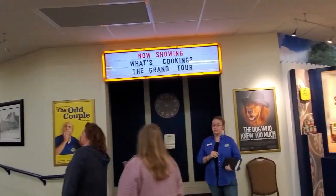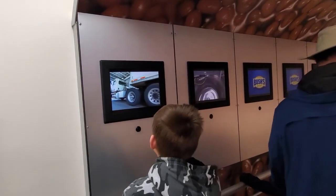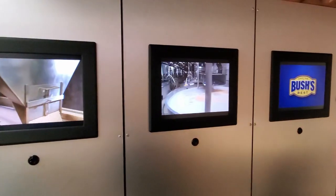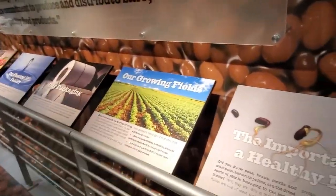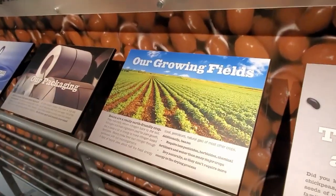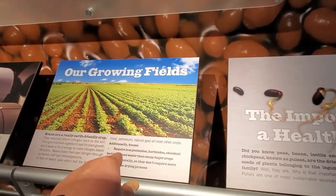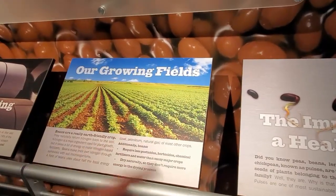They do have a movie that shows but their last one's already started. So it's just the whole processing part of it — the beans come in, they get cooked. Beans are a really earth-friendly crop. They naturally return nitrogen back to the soil. Nitrogen is a main ingredient used for plant growth and it takes a lot of energy to make nitrogen-based fertilizer. Beans make their own nitrogen through symbiosis with soil microorganisms. A field of beans uses about half the fossil energy as most other crops. They require less pesticides, herbicides, chemical fertilizers, and water than any major crop. They dry naturally so you don't require more energy to dry them.